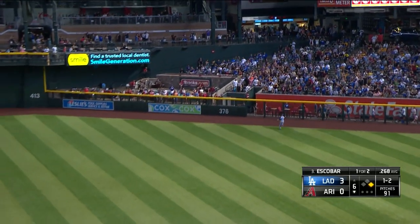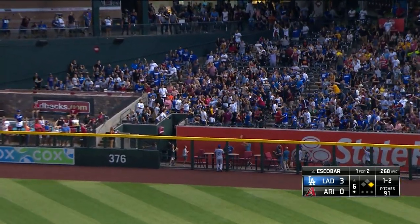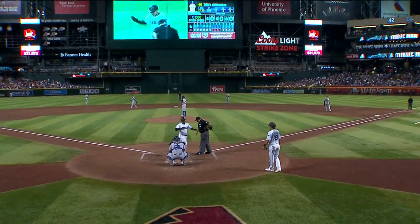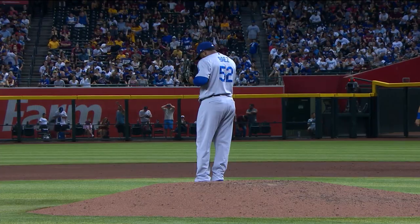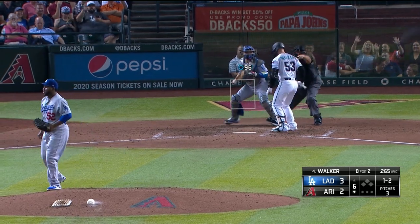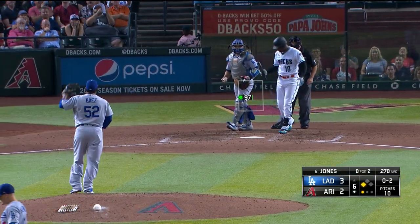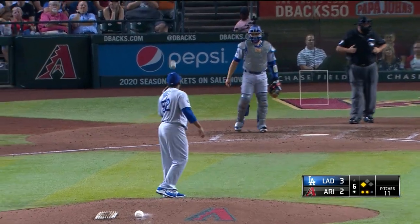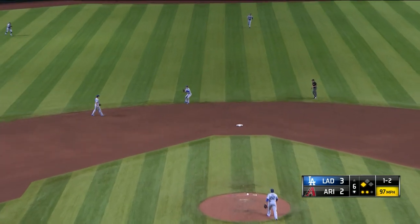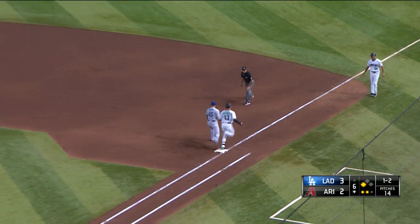Escobar hits one deep to right field — that ball is gone! Eduardo Escobar, that's number 31, and the D-backs are back within one. Pedro Baez will take over and face Christian Walker to start. Strikeout — Walker couldn't hold up the swing, Baez gets him for out number one. Jones strikes out on a well-placed 97-mile-an-hour fastball. A chopper toward the middle of the infield — Kike with it, long strong throw, and Baez gets out of the jam.